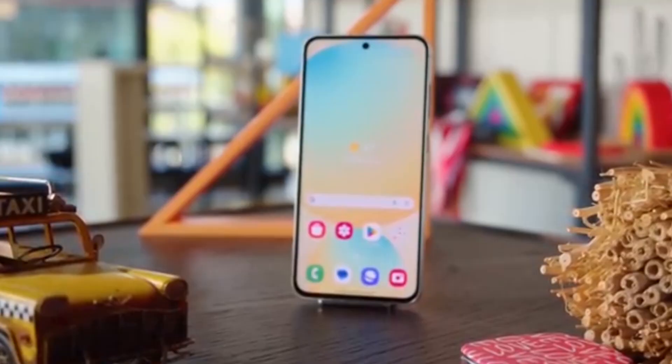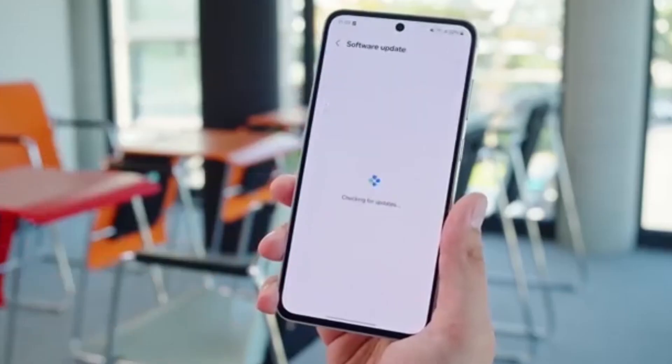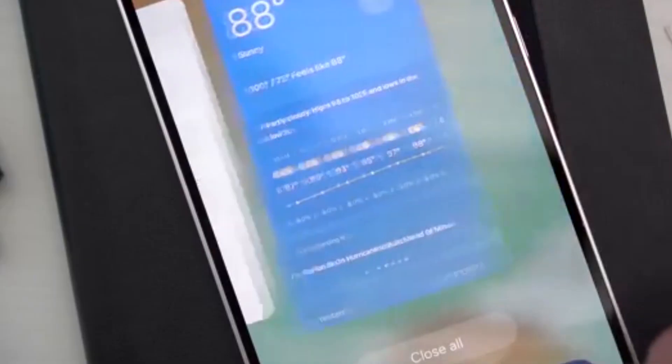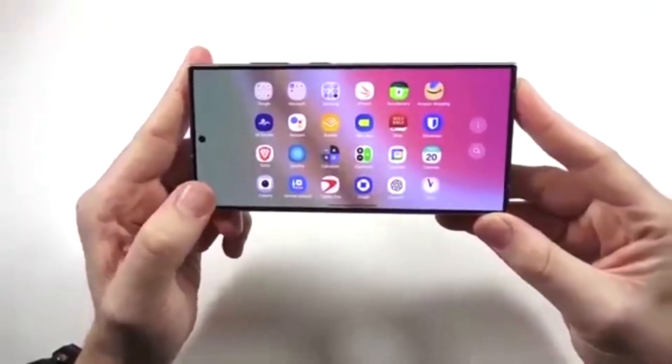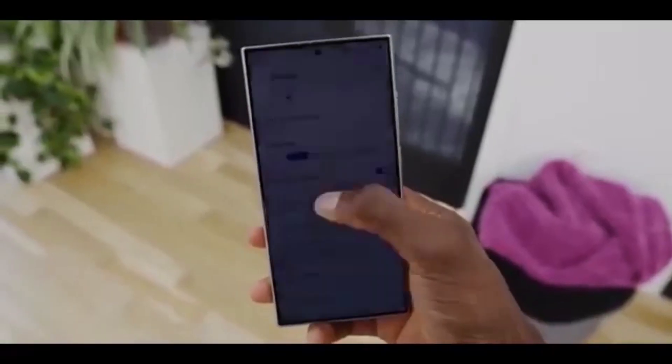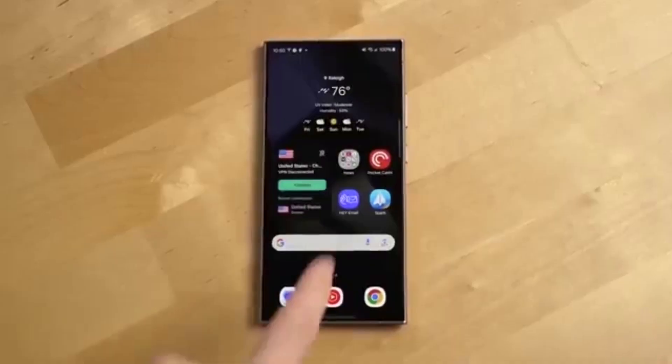Even the Galaxy S24 series, Flip 6 and Fold 6, joined the beta later on. To make things more interesting, Samsung launched the Galaxy S25 FE and Galaxy Tab S11 with One UI 8.0 pre-installed, while the company's most expensive flagship is still waiting in line. That's pretty unusual, right?